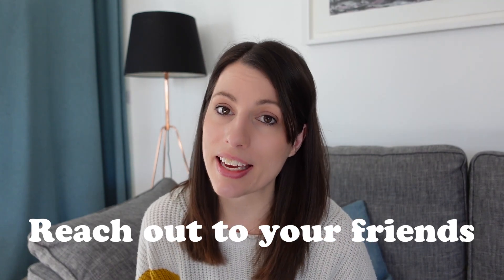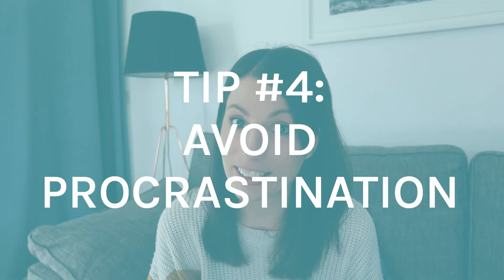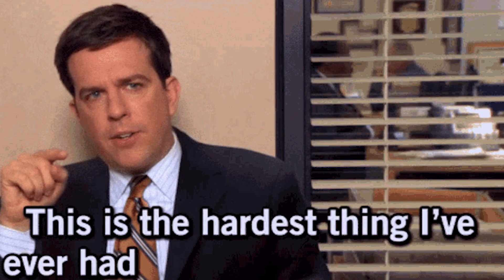Tip number four is procrastination, and I know this is going to be a big issue for many people. Procrastination is really tough to avoid because revision is boring — it goes on and on and you have to keep doing it until your exams. The temptation to find other things you must do immediately is real, but the downside is that spending all that time procrastinating means less time for revision, and then when you sit down again you can start to panic and feel anxious because you've realized you've wasted time and now don't have enough.